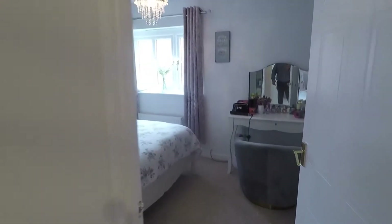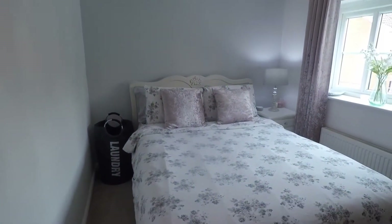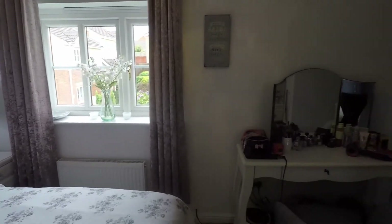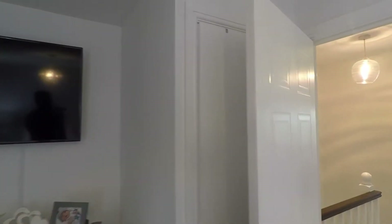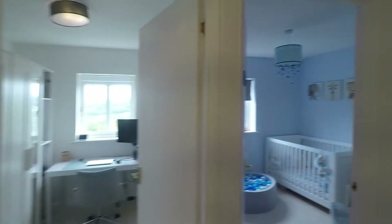The hallway is nice, bright and airy up here as well, again smooth plastered with neutral decoration. At the front of the property you have your main master bedroom — a nice big double room where you can comfortably fit a king-size bed, still have space for bedside tables either side, and you'll have space for your wardrobes and chest of drawers as well. Just behind the door you have an over-the-stairs storage cupboard.